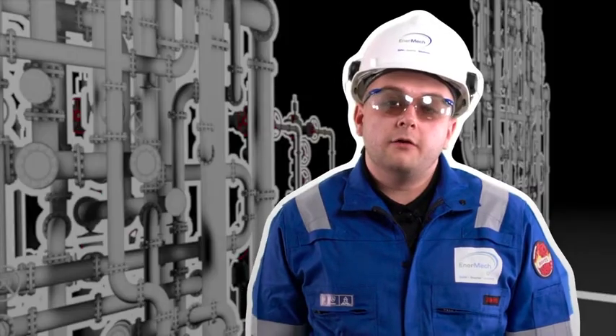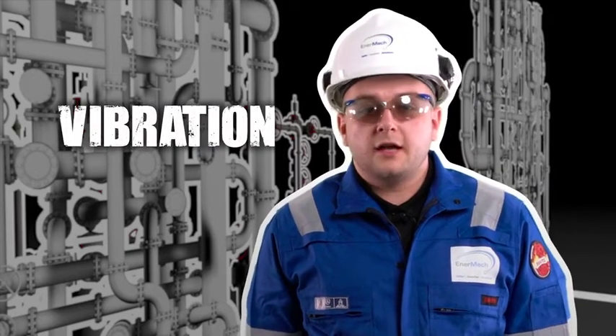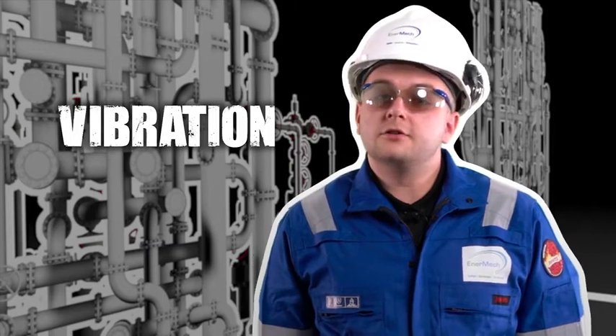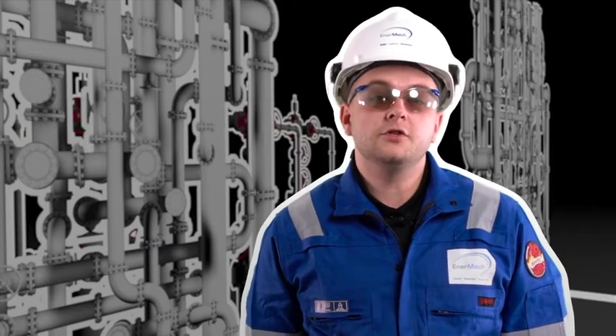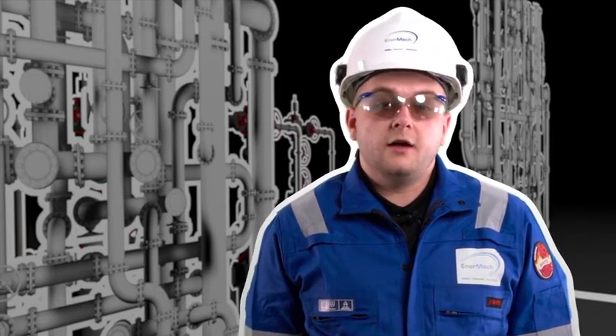Another area to be aware of is the vibration associated with small bore tubing and the use of correct supports. There are many cases where the correct support methods are not followed, and this can lead to tubing shearing quite quickly — again a huge potential for a major release of whatever media is inside that tubing.